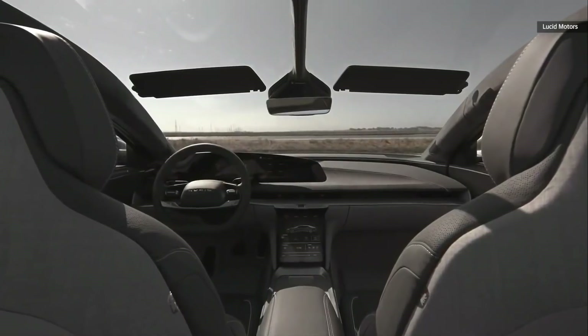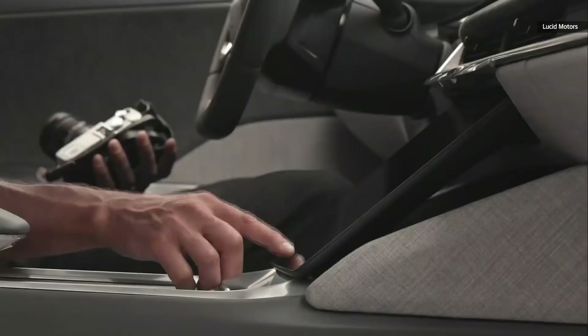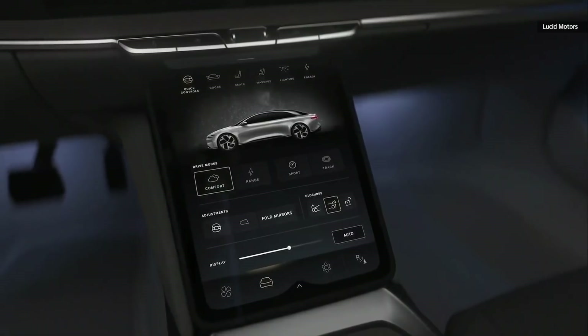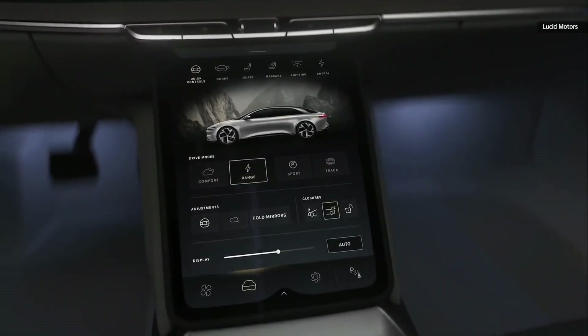The Air's cabin will offer a mostly glass roof that makes it feel even airier and helps outward visibility. The sedan's front center console looks to provide generous storage space behind the retractable lower touchscreen and inside the large center console bin, which houses a set of cup holders as well as slots to place a smartphone.